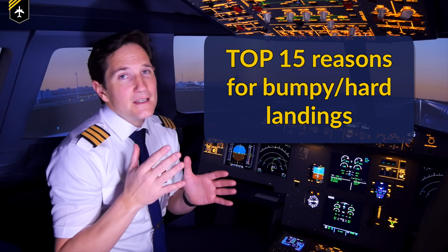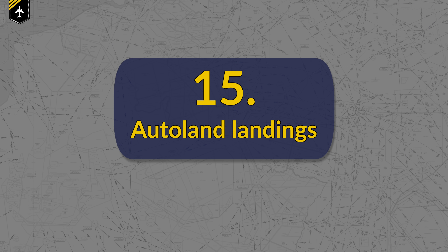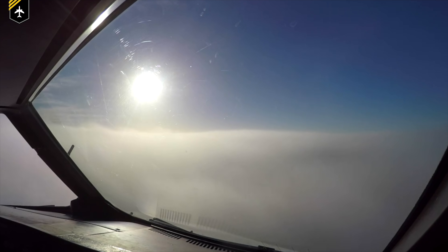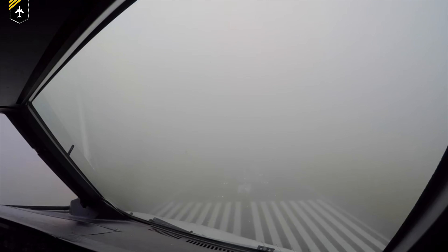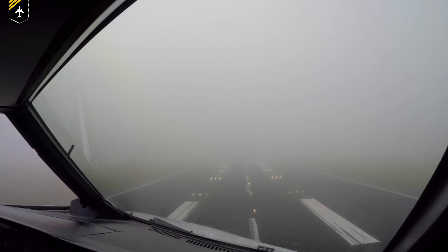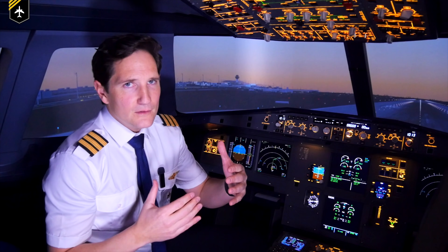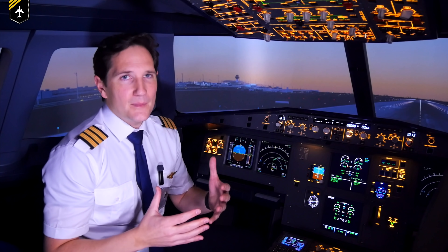Here are the top 15 reasons for hard — or let's say bumpy — landings. Number 15: Autoland landings. Autolands can sometimes end up in harder landings than usual. In very foggy conditions with visibility values lower than what is considered safe to fly manually, pilots have to choose an Autoland if their plane is equipped and certified for such an approach. The autopilot flies it purely by numbers and received signals from the ground, which can lead to a shortened flare ending in a bumpy landing.